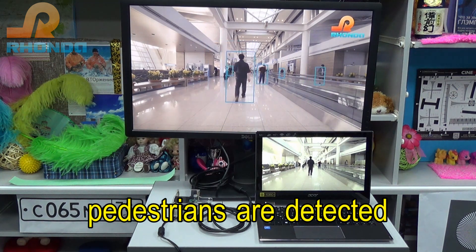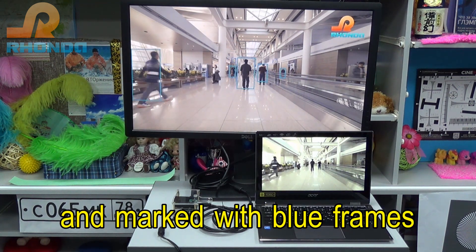Pedestrians are detected and marked with blue frames.